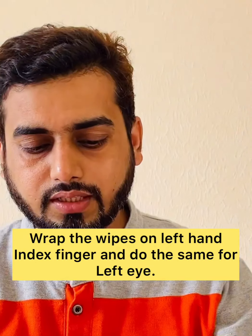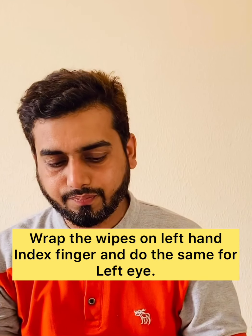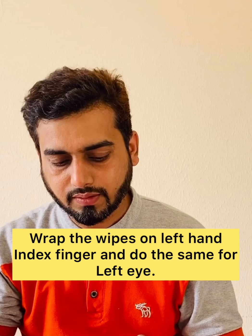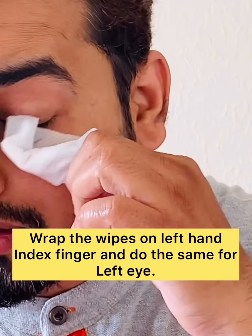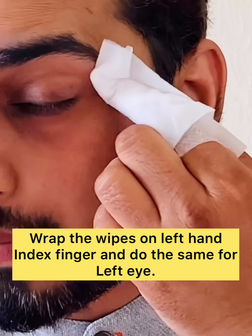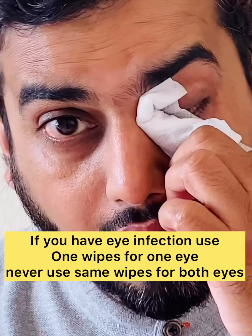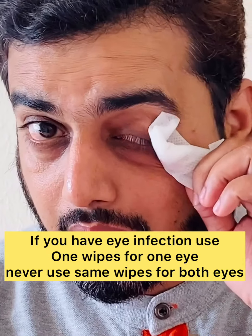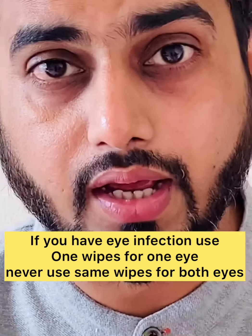Once you finish with one side, wrap the wipe on another finger and you can use it like this from the other side. However, if you have an infection in the eye, you cannot use the same wipe on the other eye. You must use one wipe for each eye. Otherwise, in normal conditions, you can use this wipe by turning it around.